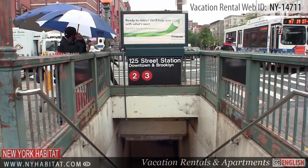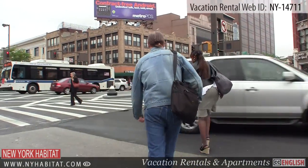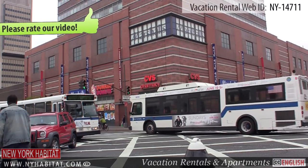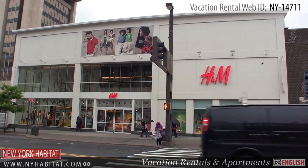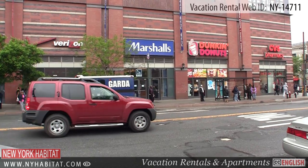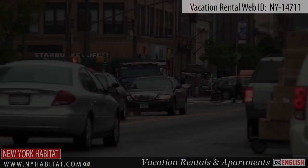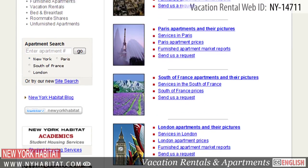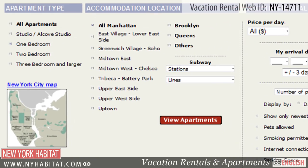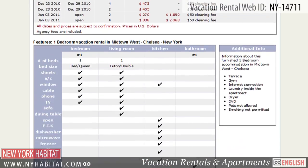Be sure and head over to 125th Street. Located in the heart of West Harlem, this lively and animated avenue has all kinds of shopping, including stores like Old Navy and H&M. Don't forget to check out our website at nyhabitat.com where you will find more great vacation rentals not only in Harlem, but all over Manhattan, Brooklyn and Queens. Live like a local in a real New York apartment!